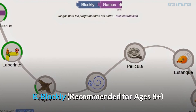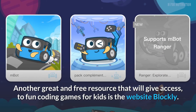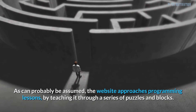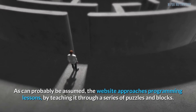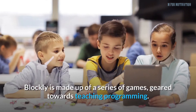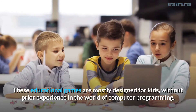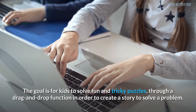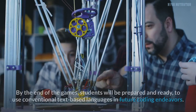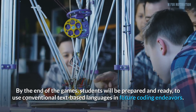8. Blockly, recommended for ages 8 plus. Another great and free resource that will give access to fun coding games for kids is the website Blockly. The website approaches programming lessons by teaching through a series of puzzles and blocks. Blockly is made up of a series of games geared towards teaching programming, mostly designed for kids without prior experience in computer programming. The goal is for kids to solve fun and tricky puzzles through a drag and drop function in order to create a story to solve a problem. By the end of the games, students will be prepared to use conventional text-based languages in future coding endeavors.